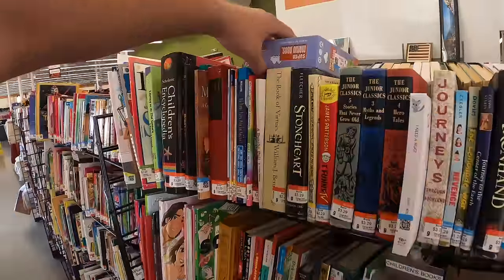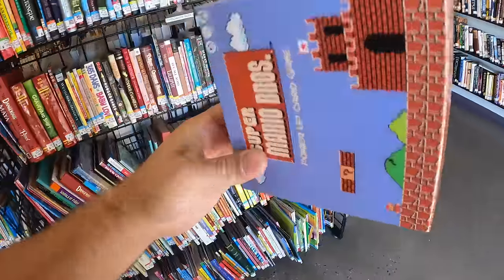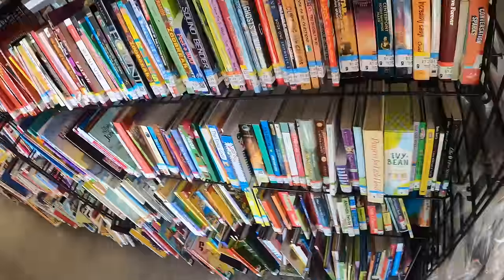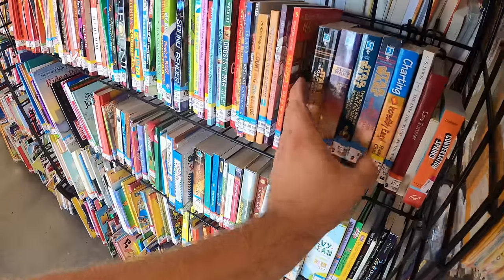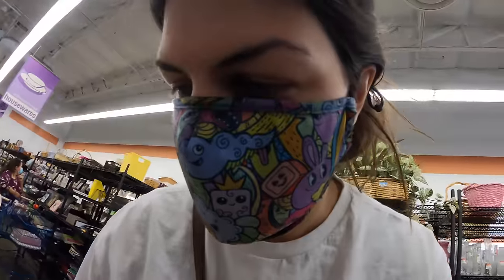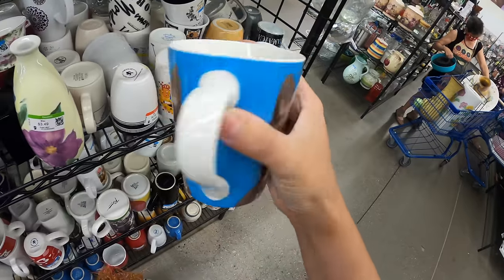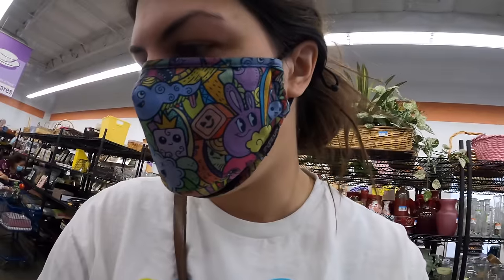Hold on — a dollar each? Star Wars books, we'll take. They have a pug mug. It's so cute. Kind of love it. How much is it? $1.49? Let's get that and put it in the booth.